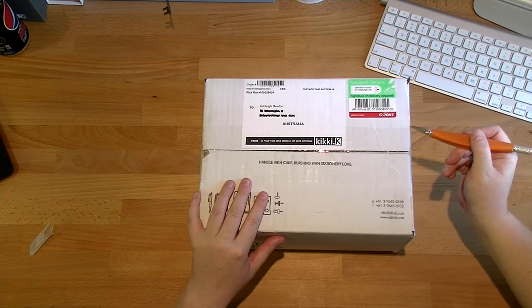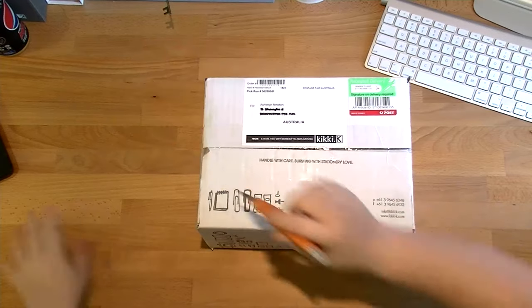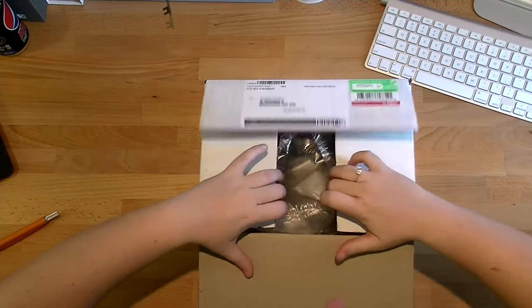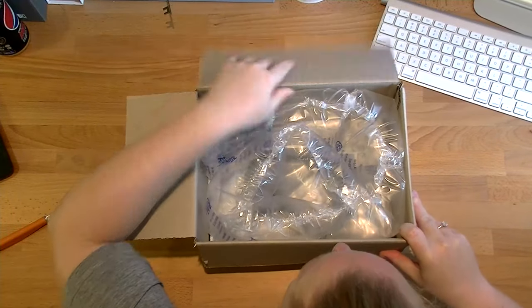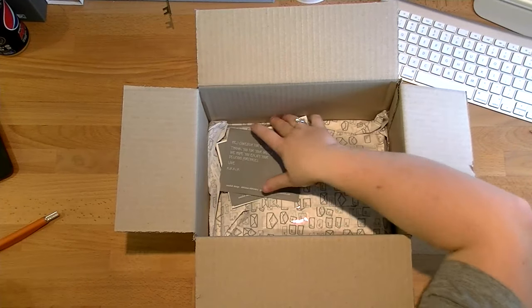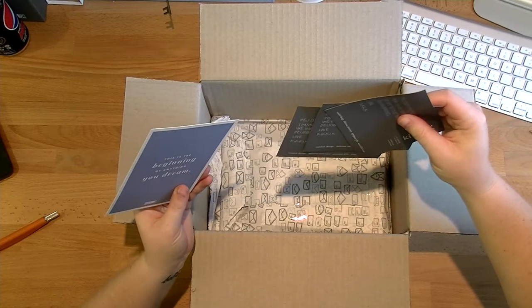Let's go ahead and open this. I'm really excited. So I'm just opening her up. Bubbles! Basically half the box is filled with bubbles. I love that. So we'll put all the packaging off to the side. I got three thank-you cards.